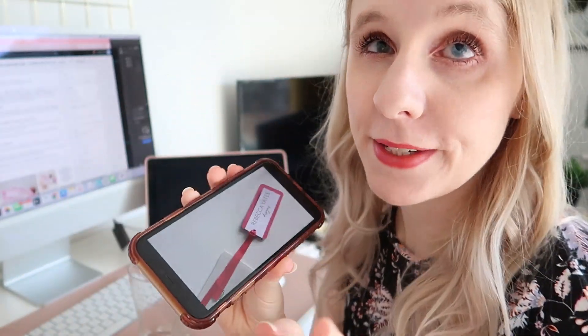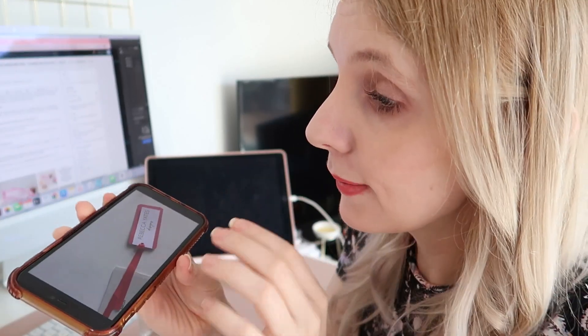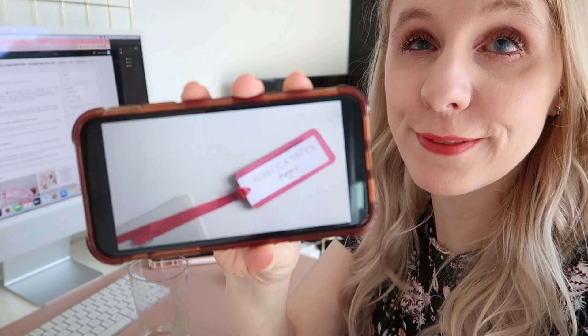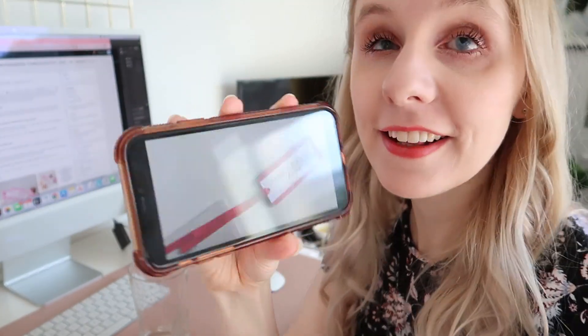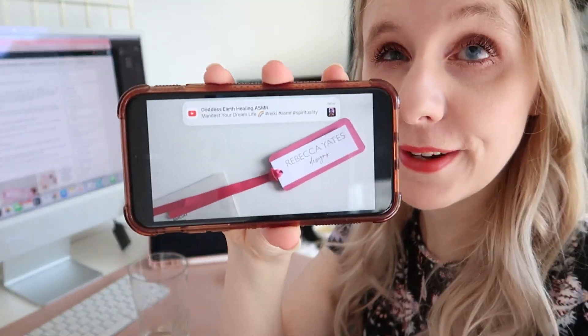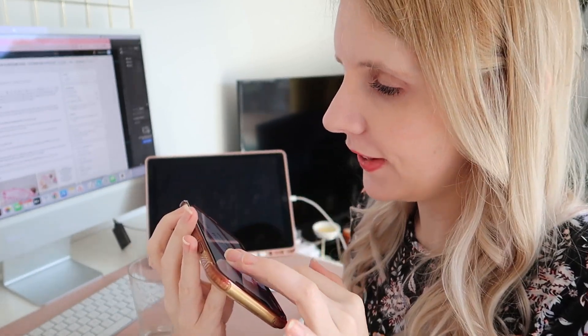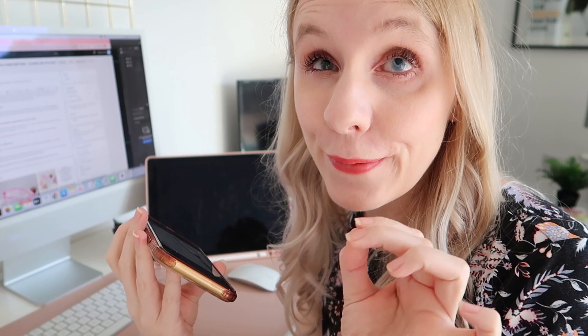My mum just sent me — so alongside the tote bag development, we're looking at swing tags. She's been working on some designs for those the past couple of days as well. How cool does it look? Our logo is in there — I don't know if you can really see, but it's in gold foil. It's very classy. It's going to look so good. I'm so pleased with how this stuff is turning out.